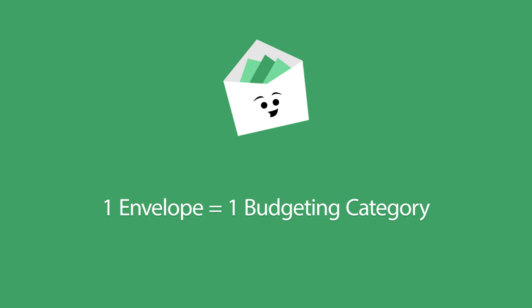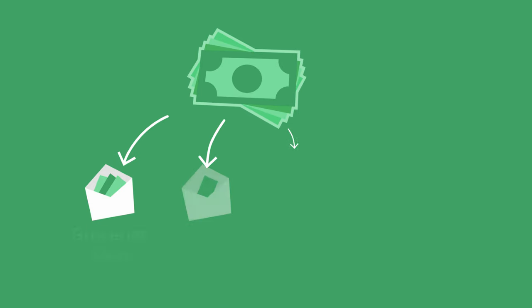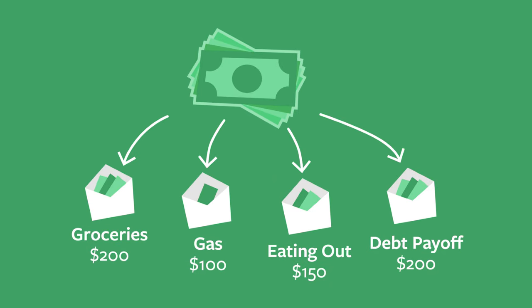Label envelopes for each budget category. 200 for groceries, 100 for gas, etc.